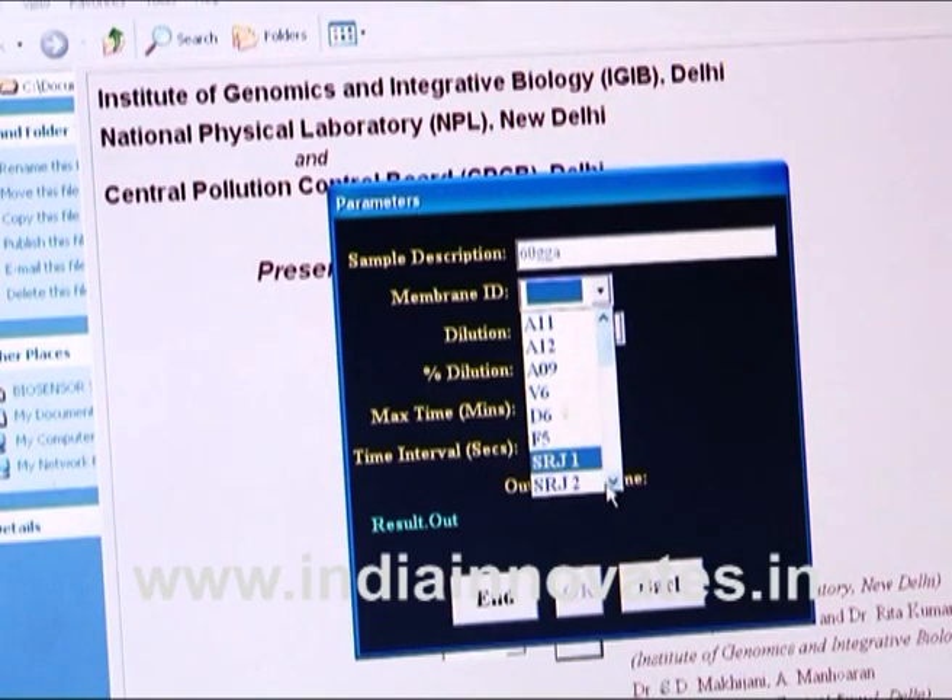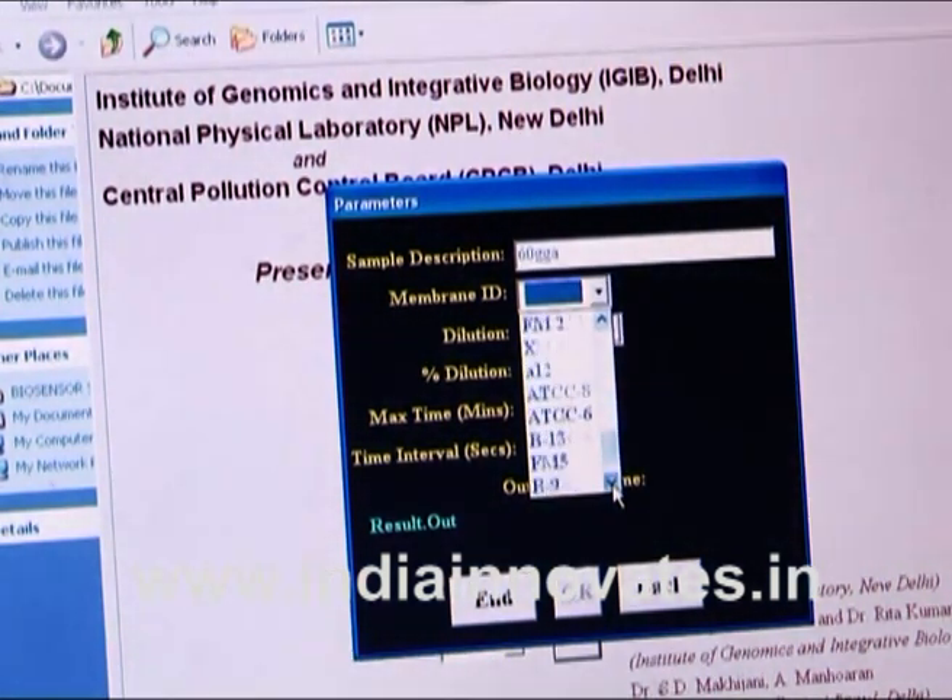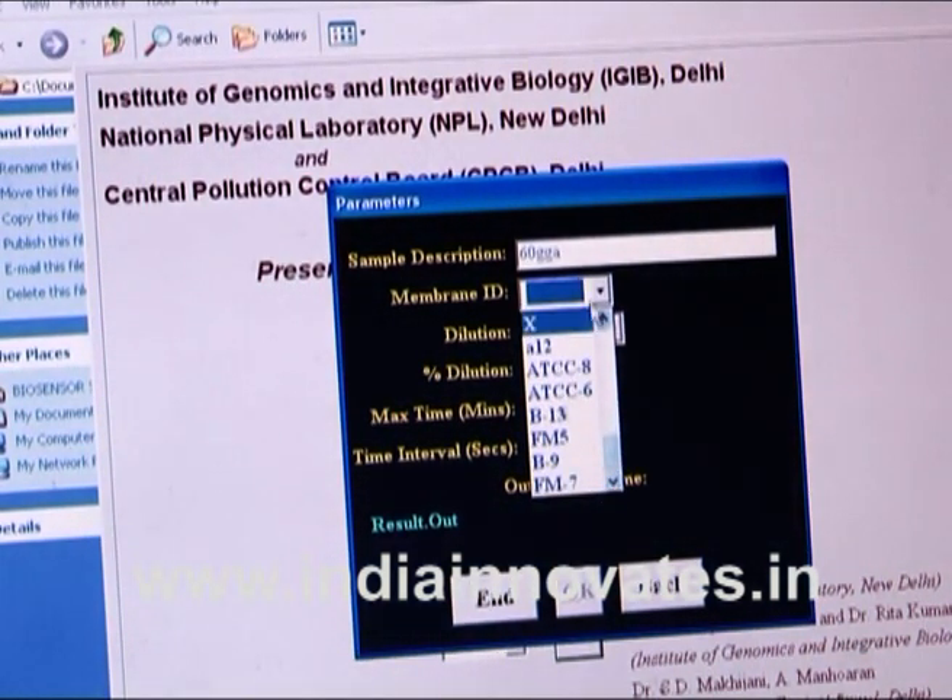Dr. Rita Kumar's biosensor can provide cheap, reliable and accurate estimation of BOD which will also give real-time analysis. This will help in providing drinking water to common men which will be free from contaminants, because the treatment technologies for drinking water are not able to remove the organic load being discharged from industries.